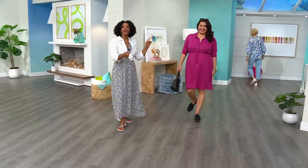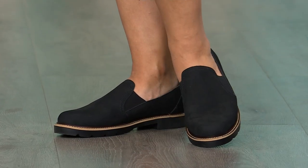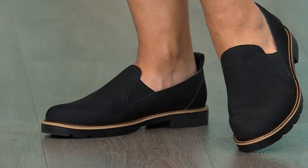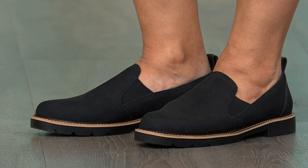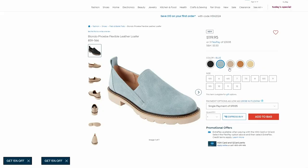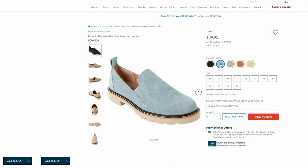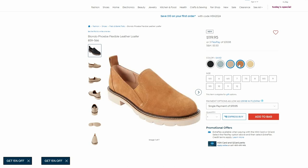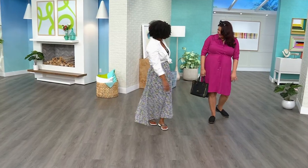Here comes Annette. Carol is wearing the second shoe in the hour, and Annette has on the last shoe we're going to get to, but we wanted to show it to you early. The Blondo — it's called the Phoebe, a flexible leather loafer. Annette has it on in black, but it comes in other colors as well — all great neutrals, including a really soft yellow. These are on FlexPay. Blondo is a company really known for its quality materials and leather, and I love their modern take on the loafer.